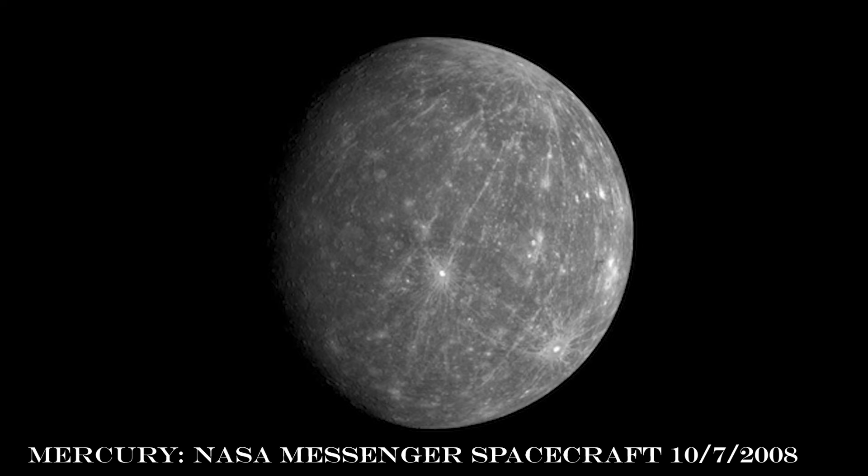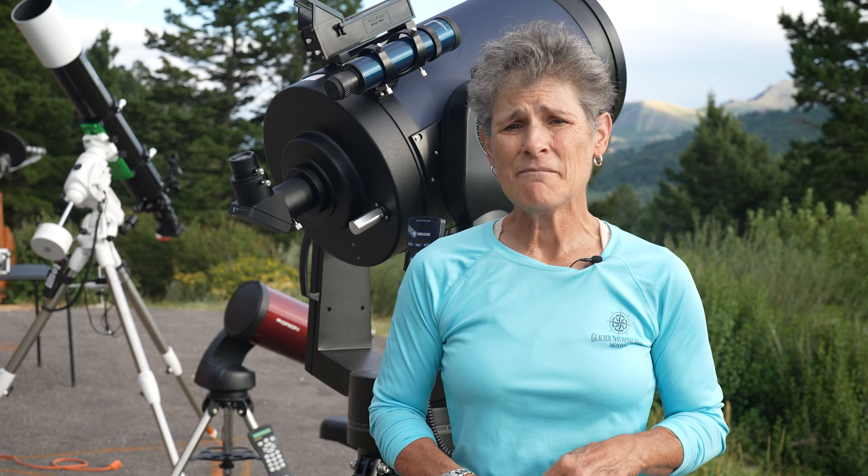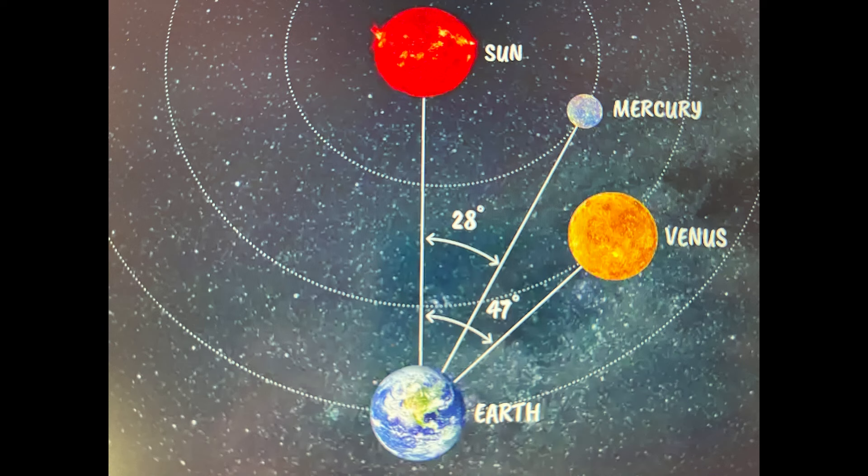Mercury is the planet closest to the sun — it's never more than about 28 degrees from the sun. It's a rocky, airless planet, much like our moon, pocked with craters. Mercury can only be seen low in the sky at dusk or dawn, and the disk is small, only 5 to 10 arc seconds. For the two inner planets, Mercury and Venus, we talk about their elongation — simply how far their distance is from the sun.